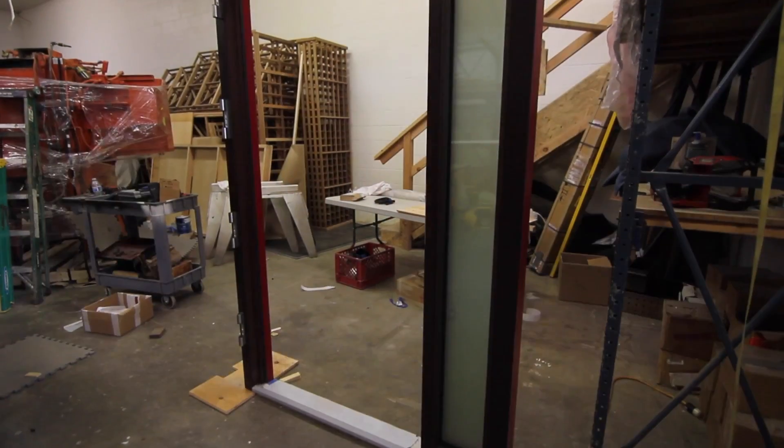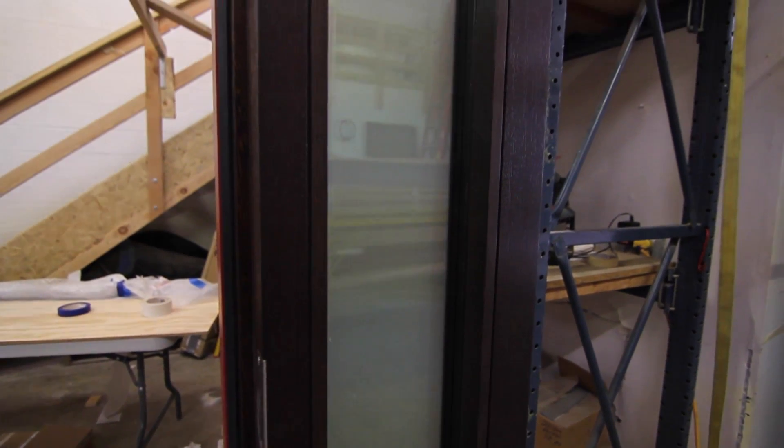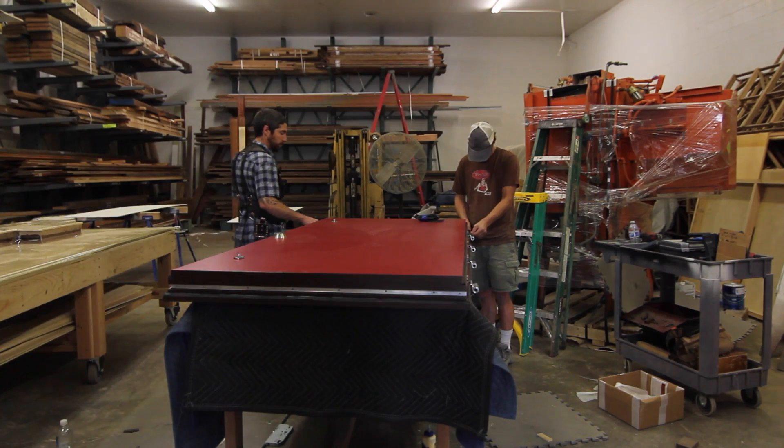We're also able to provide all the other exterior doors to make them of a piece — rear entry doors, side entry doors, balcony doors, double doors. We can build all these doors in a high-performance configuration that are both thermally resistant and airtight.